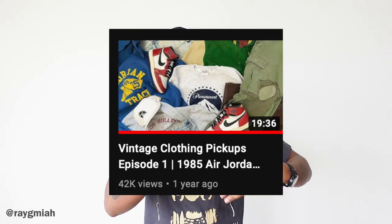I believe the last vintage pickups video was about a year ago, and I kind of wanted to follow up every two, three months, but I just really haven't been picking up too much vintage, so I'm just combining them into one video — a year later, which is super late, but we are finally here.